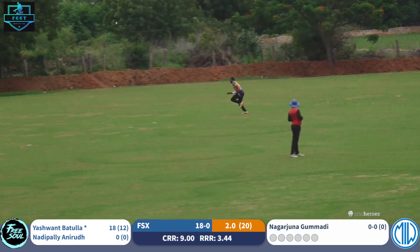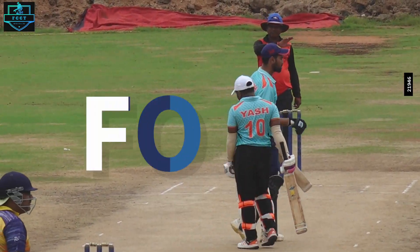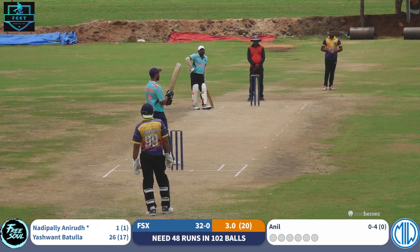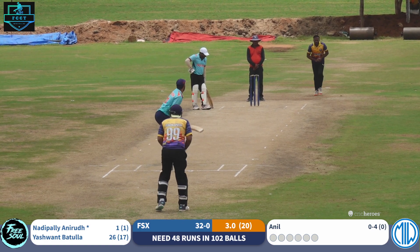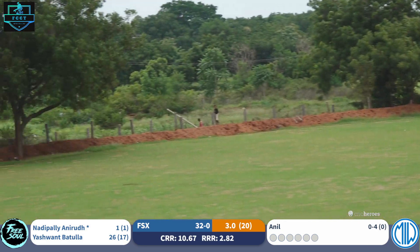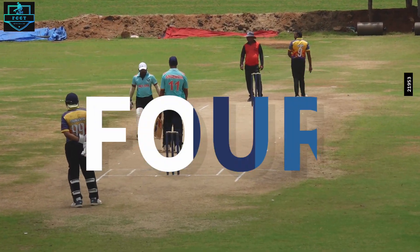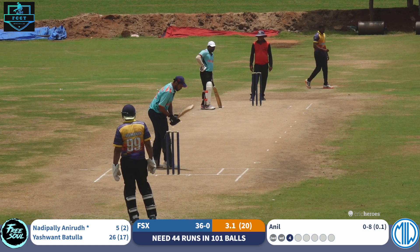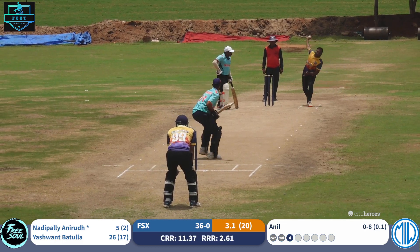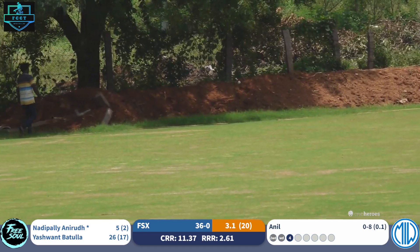Pull shot, pull shot to deep mid wicket — that's bouncing away, this was very well middled from the bat. Lovely shot, that's gone away for four.